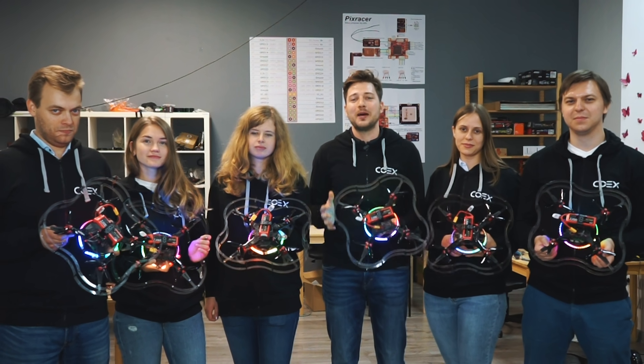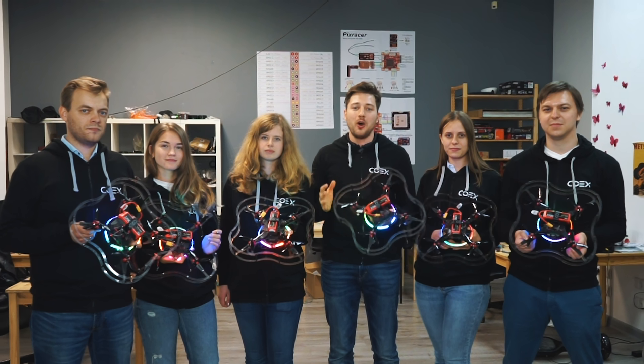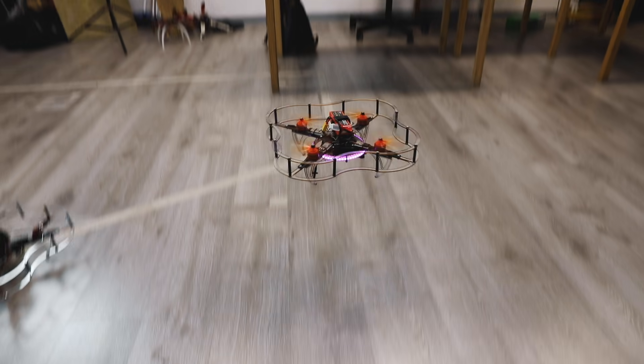Hello, my name is Oleg Panfilengak. I am the founder of Coex Company. Here is a part of our team. Now we will tell you about our open-source programmable quadcopter kit Clover, our educational platform, and our international community.